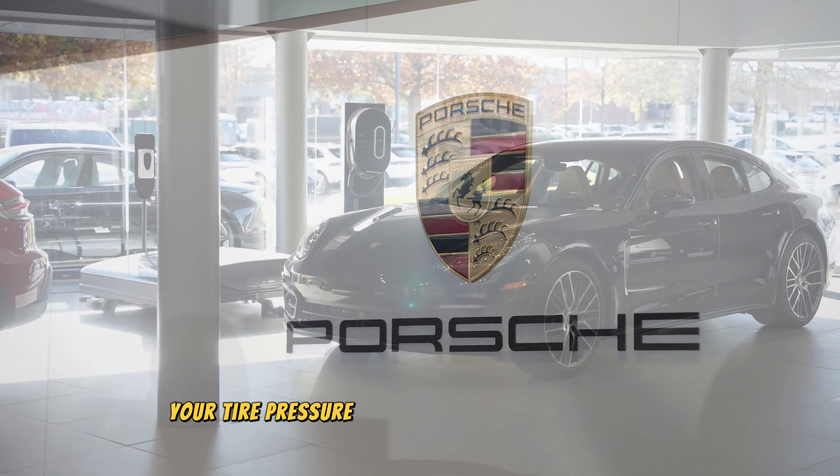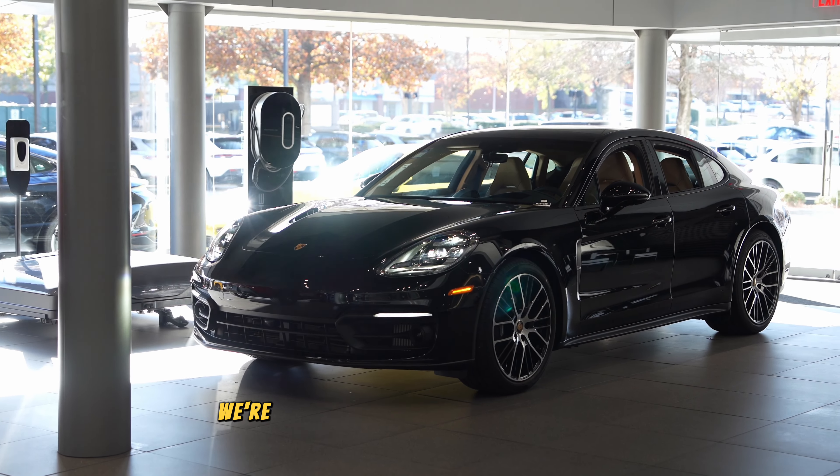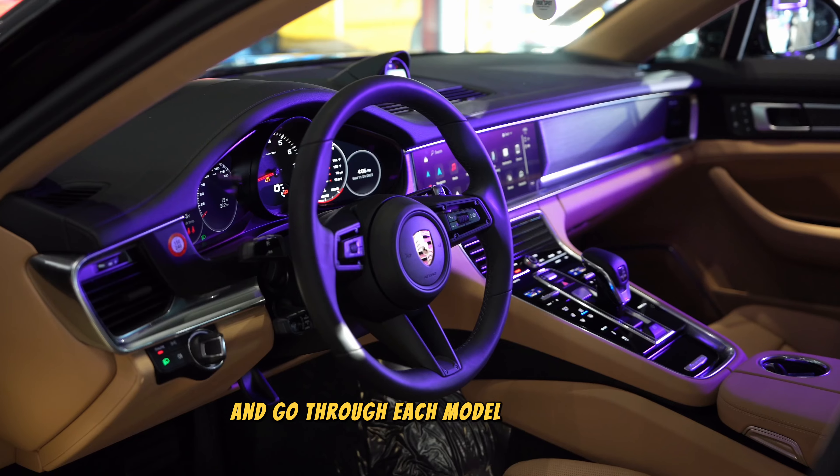Here's a quick demonstration on how to check your tire pressure in your new generation Porsche. We're going to start off with the Panamera and go through each model one by one.